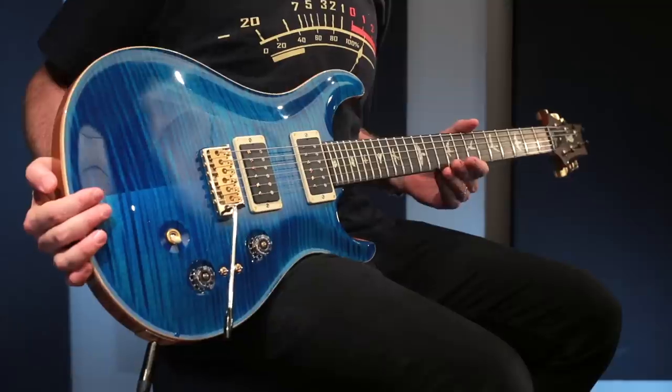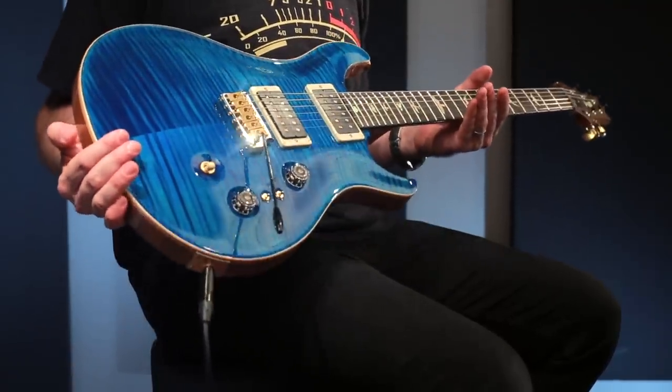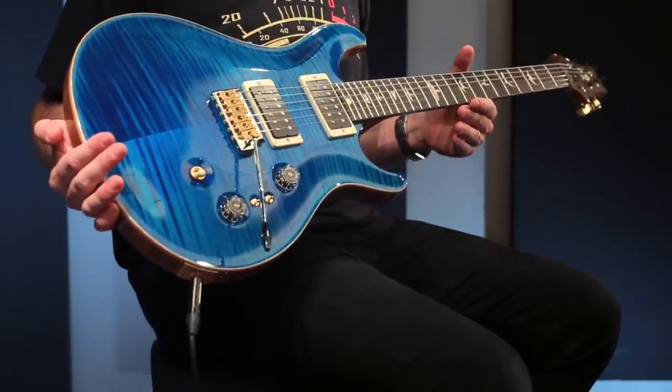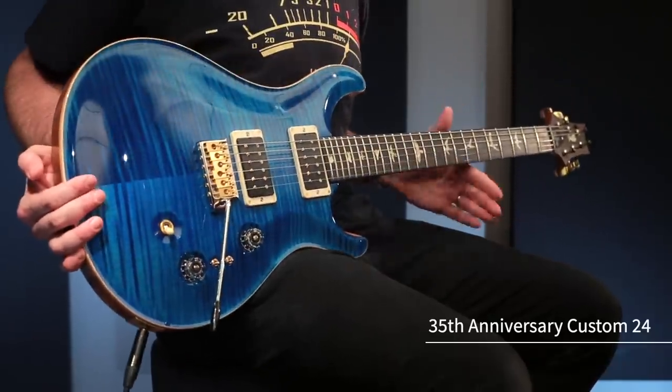Although the Custom 24, the flagship of the PRS line, is still available in its regular form for the year 2020, in honor of the 35th anniversary of PRS guitars, there is a 35th anniversary version of the Custom 24, which I'm holding here.